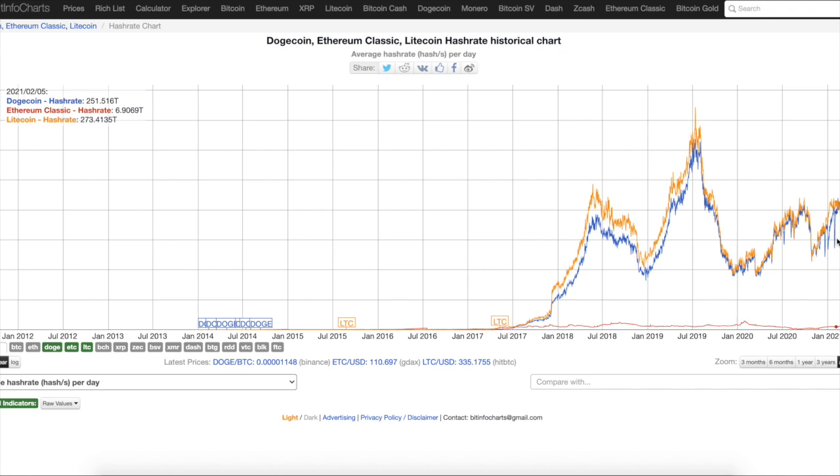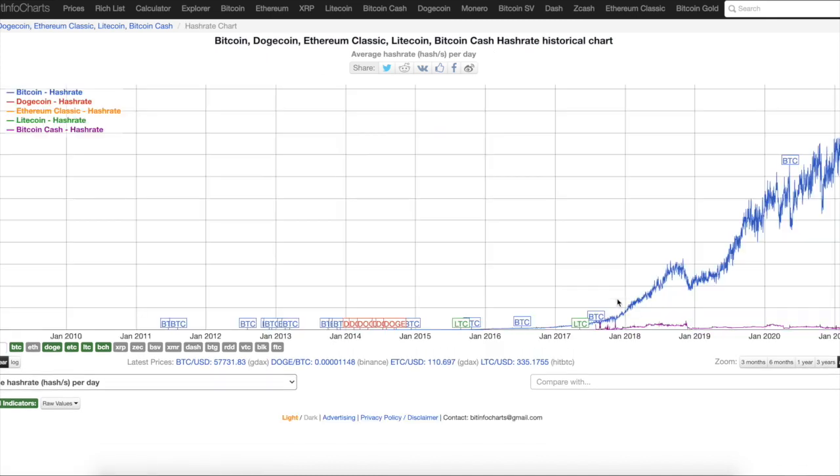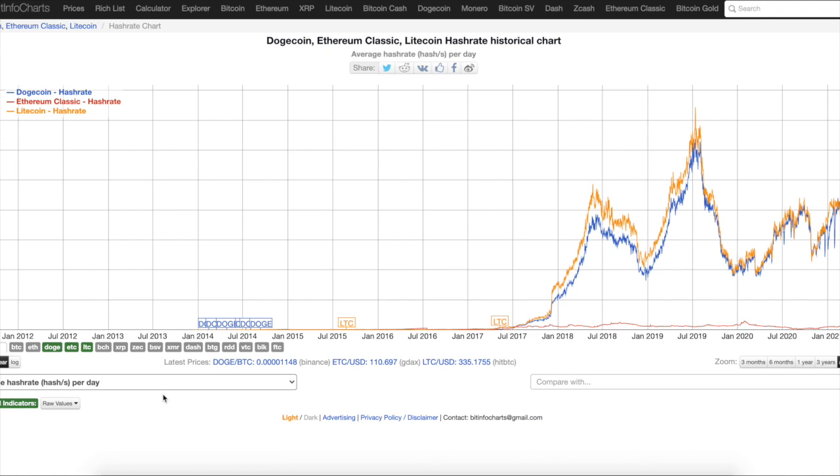A lot of people are like, Elon Musk loves Dogecoin, it could be the next big thing. Well, if the network gets more secure with a higher hash rate, then maybe it could be something — and if they fix something with the tokenomics. Let me compare this to Bitcoin Cash. Bitcoin Cash has a lot higher hash rate than all of these. And then Bitcoin has an exponentially higher hash rate than all of these. That's the reason why everyone uses Bitcoin, because it has the highest hash rate and it's the most secure. At this rate right now, Litecoin and Dogecoin have a higher hash rate than Ethereum. But then again, Ethereum is going to proof of stake, so that's something to keep in mind.